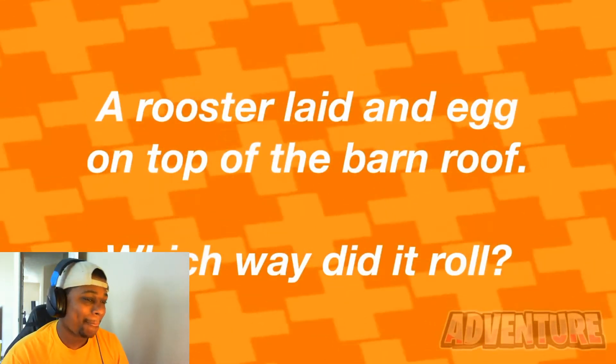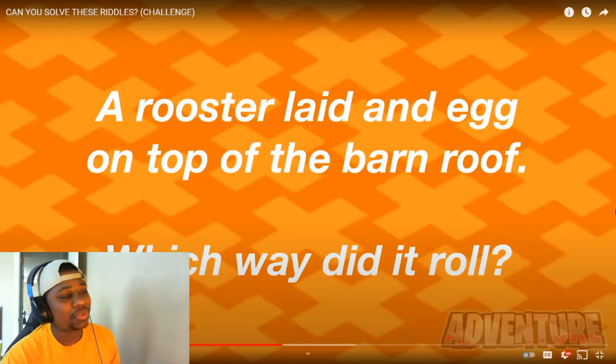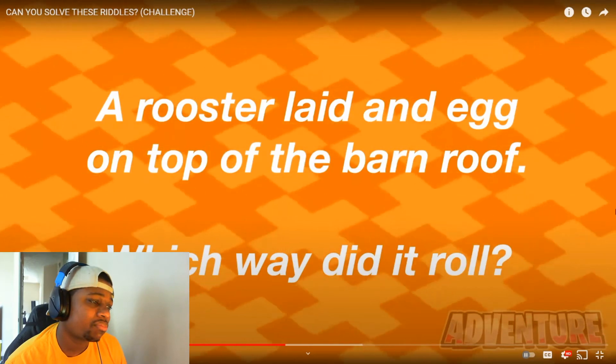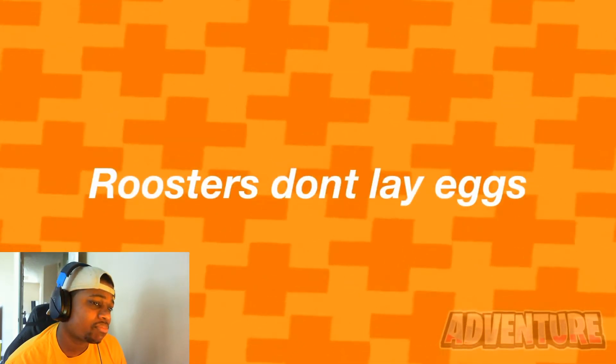A rooster laid an egg on top of the barn roof — which way did it roll? Roosters don't lay eggs! And that's the answer — roosters don't actually lay eggs. If you got this one right, you are showing signs that you are smarter than the average person.